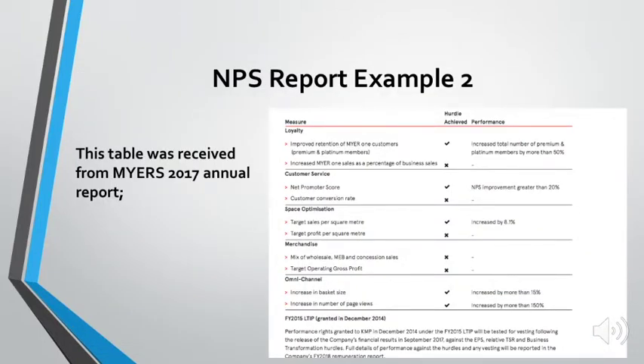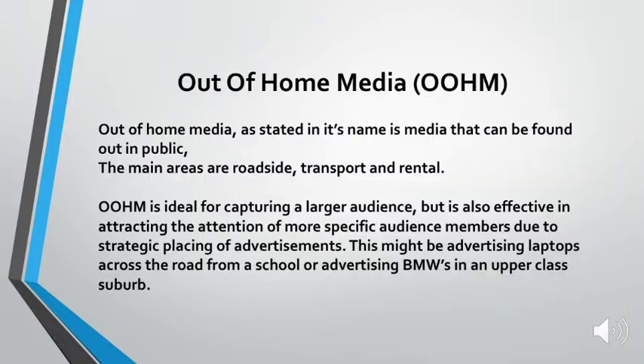The next example is an NPS report from the MIAS 2017 annual report. They were going for achievements and hurdles achieved, and they wanted to achieve a 20% increase in loyalty — which they did achieve, as shown by the tick next to it. This is an example of how NPS is still being used in reports — this is 2017, that's 14 years after NPS first started being used.